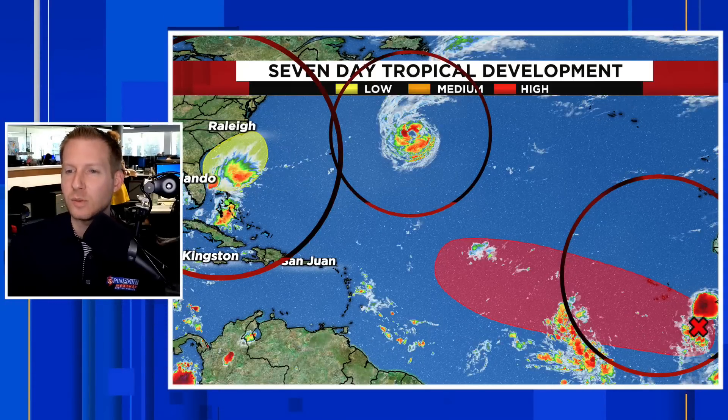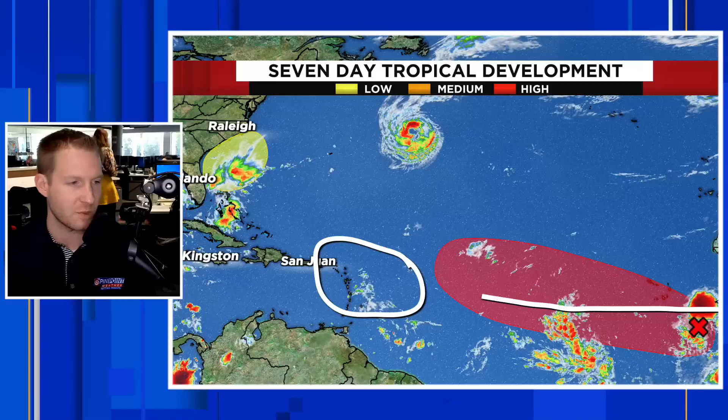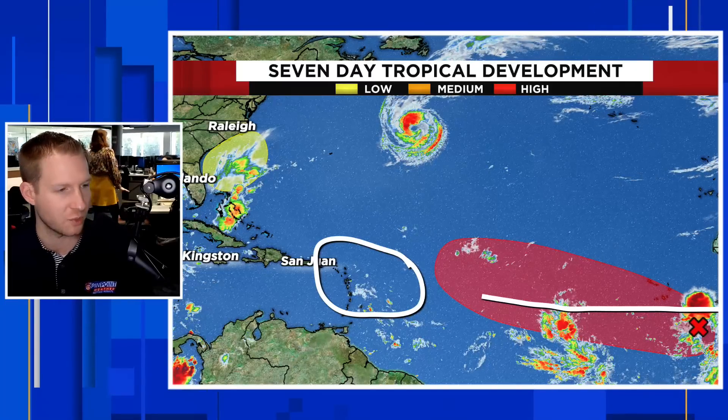Here's the tropical update. Nigel is no threat. There's that coastal system we just broke down. We are also going to watch a new system — not an invest just yet, but it will likely become one soon. Once the Hurricane Center deems it an area of investigation, we start to get hurricane models run on it. It's coming off Africa at a low latitude, so it has a better chance to make its way across the main development region and potentially impact land — maybe get into the Caribbean.